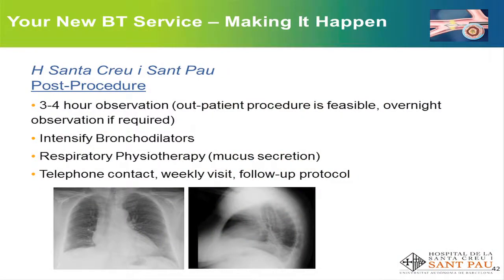After the procedure, the patient remains under observation for three to four hours and is discharged if possible, although they may remain overnight if required. We intensify bronchodilators and start intensive physiotherapy, as helping the patient remove secretions after the procedure is beneficial. We also offer the patient telephone contact, a weekly follow-up call, and a structured follow-up protocol.